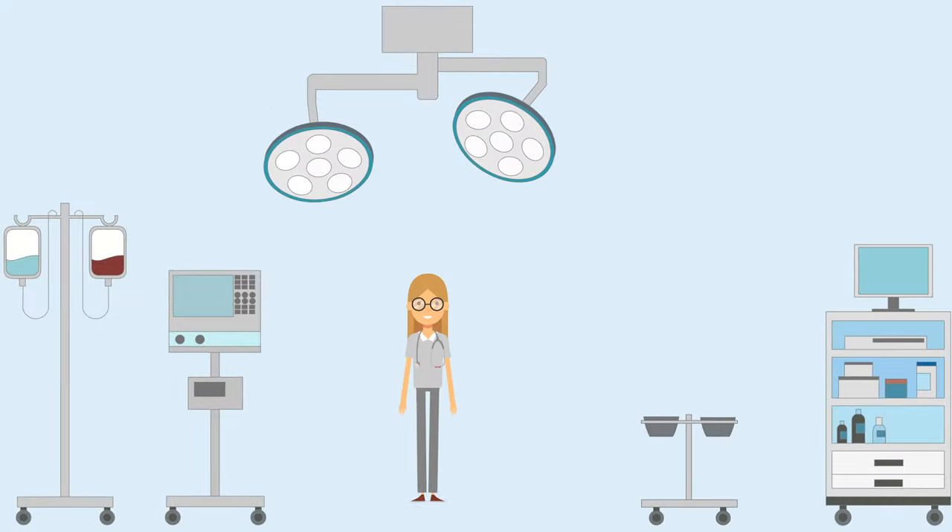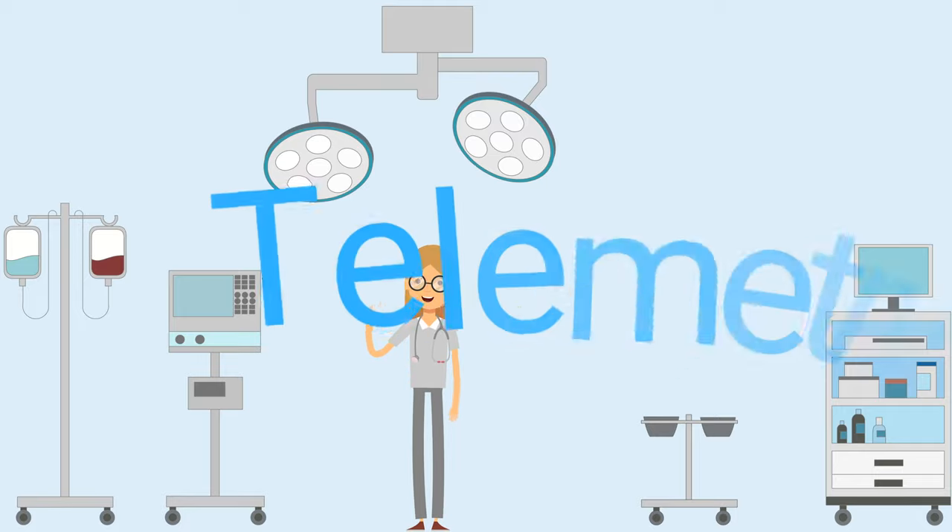I know most of you have worked in critical care, or at least tele, and these are all very important places. In any of these units, a patient can fall under cardiogenic shock.